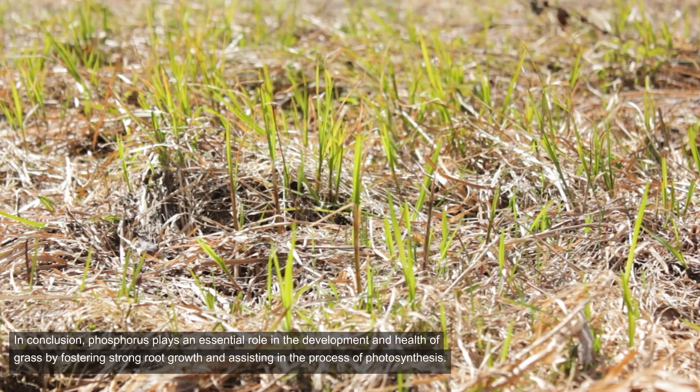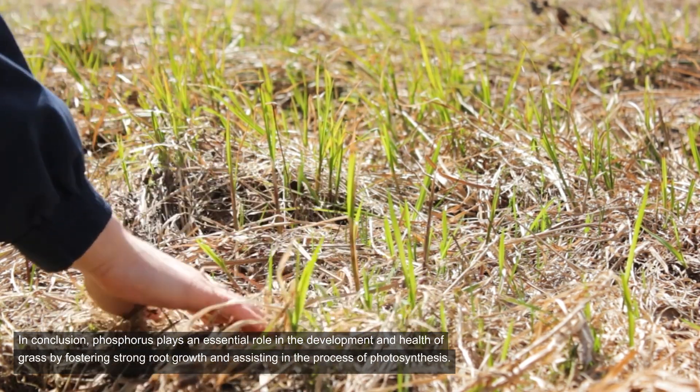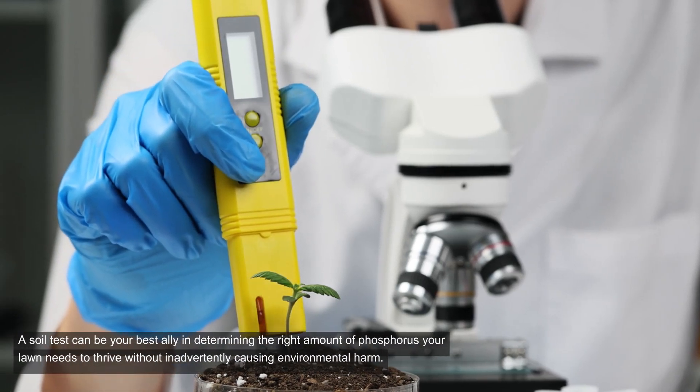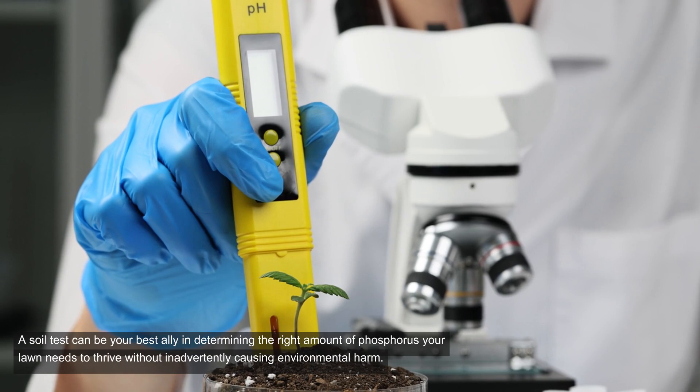In conclusion, phosphorus plays an essential role in the development and health of grass by fostering strong root growth and assisting in the process of photosynthesis. But like all good things, moderation and understanding are key. A soil test can be your best ally in determining the right amount of phosphorus your lawn needs to thrive without inadvertently causing environmental harm.